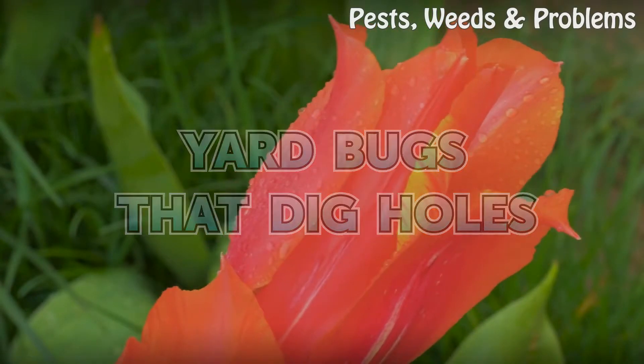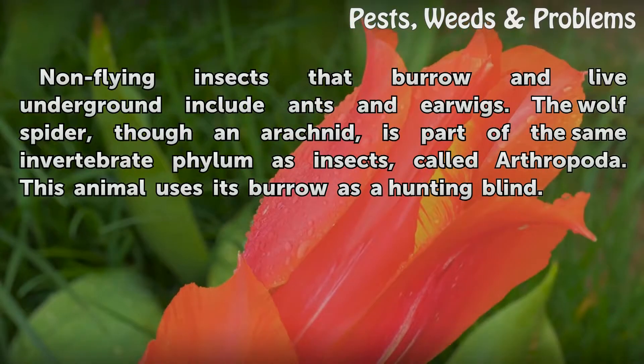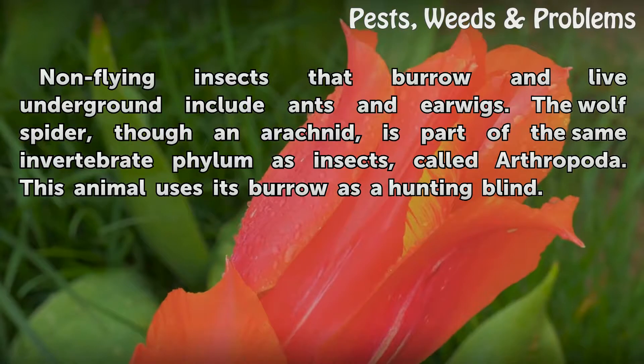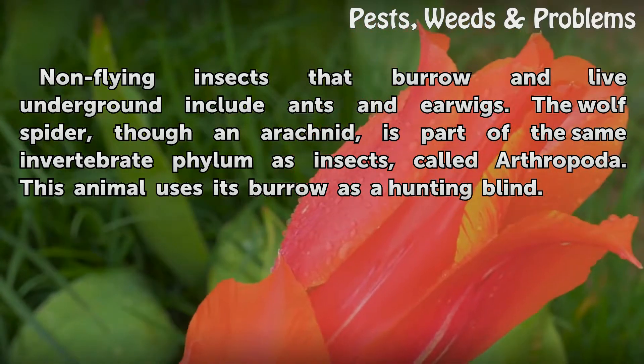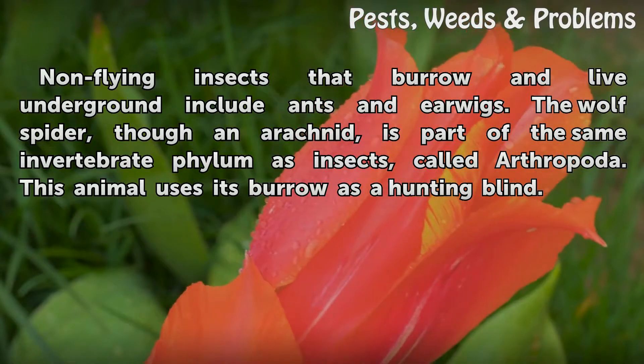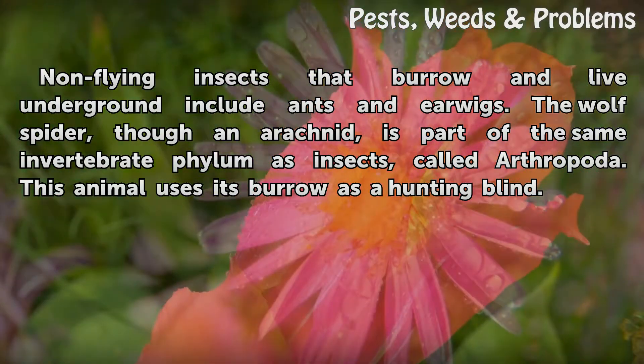Yard bugs that dig holes. Non-flying insects that burrow and live underground include ants and earwigs. The wolf spider, though an arachnid, is part of the same invertebrate phylum as insects, called Arthropoda. This animal uses its burrow as a hunting blind.